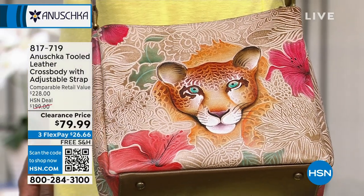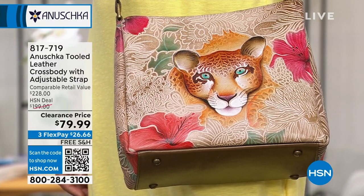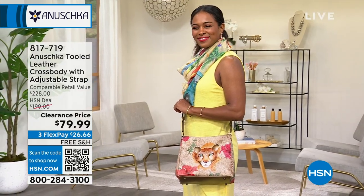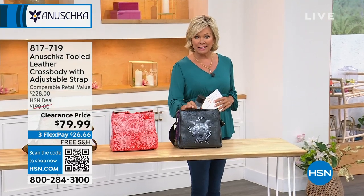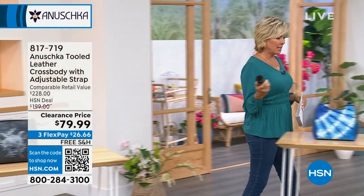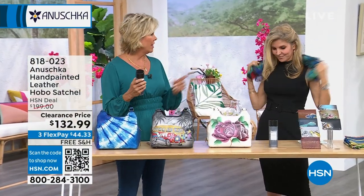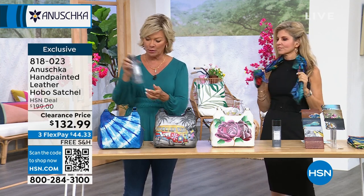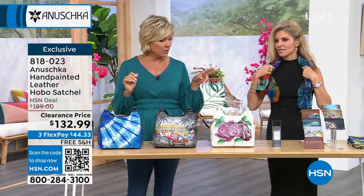A phenomenal price for the amount of leather and the tooling that goes into this bag. That's the multi-colored leopard; we also have the coral butterflies and the black-and-silver Cleopatra pewter. I'm going to bring my leather spray — I'm serious about that. Item number 818-023 is coming up — really cute bag with a couple of colors to choose from.